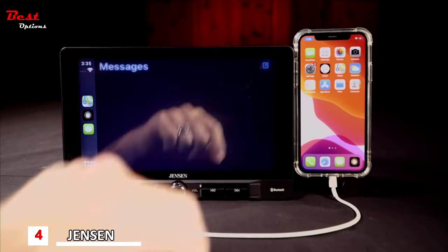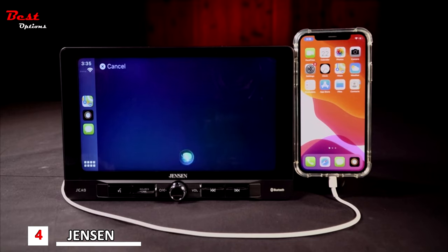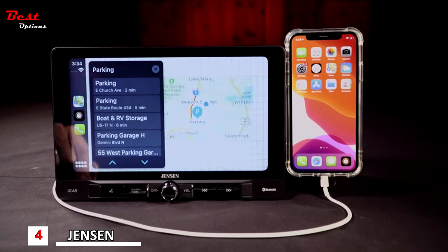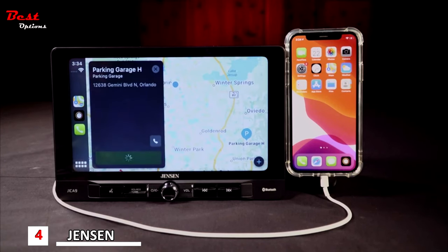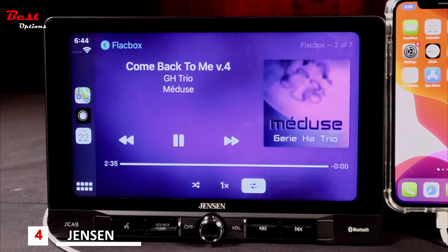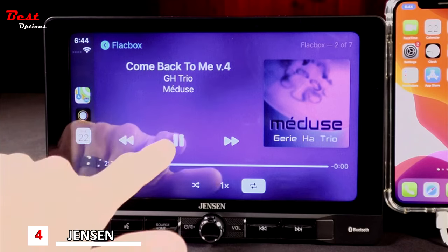Ask Siri or the Google Assistant to send, read, and reply to text messages or to make and receive calls. Request turn-by-turn directions — Apple Maps and Google Maps will be displayed on the receiver's screen. Access your favorite music or podcasting apps directly through the receiver's touchscreen or via the phone assistant.